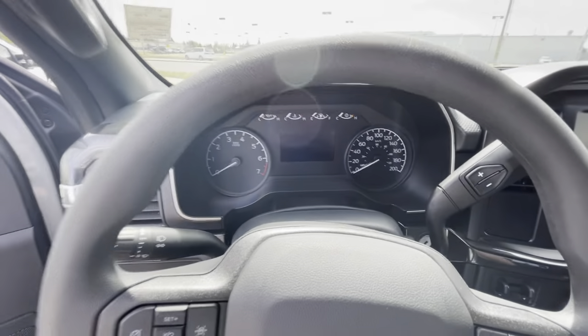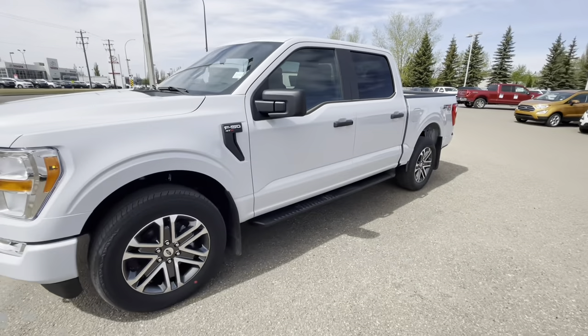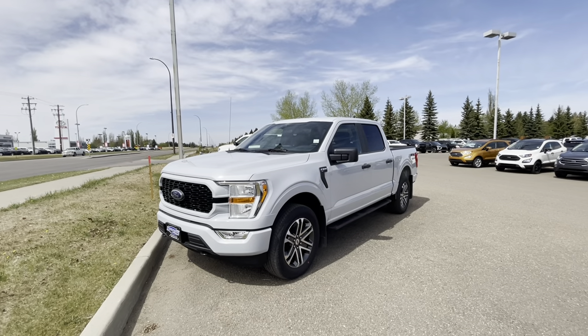All these features and it will not break the bank. Come down to Boundary Ford, take one for a test drive, and see if this Ford is for you — a brand new 2021 STX in Space White.